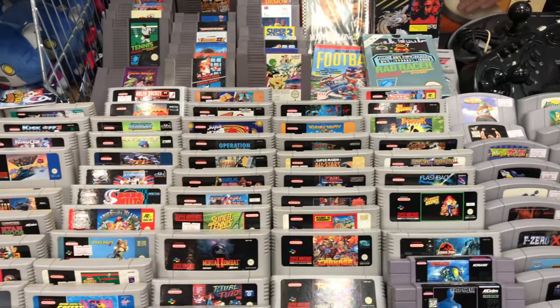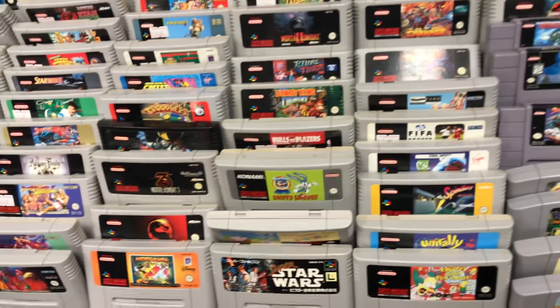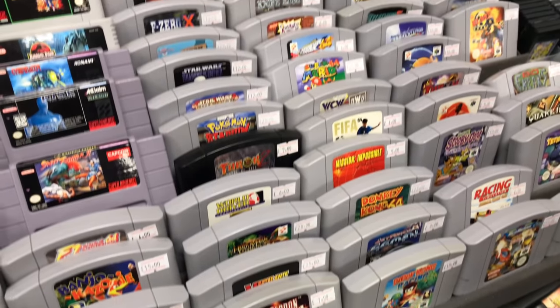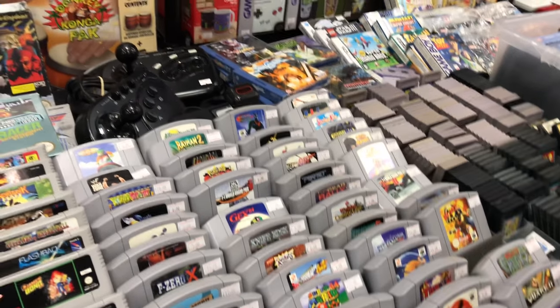A few more SNES games here - Super Adventure Island, Looney Tunes, Uni Rally. Uni Rally is really cool, if you haven't played it you definitely should. A few N64 games there, nothing too exciting. I've pretty much got all the N64 games that I want these days.